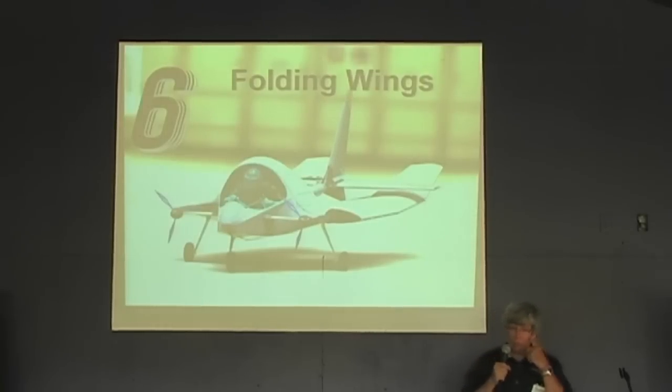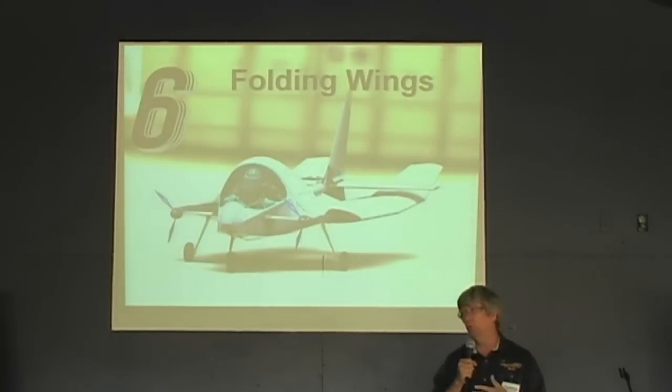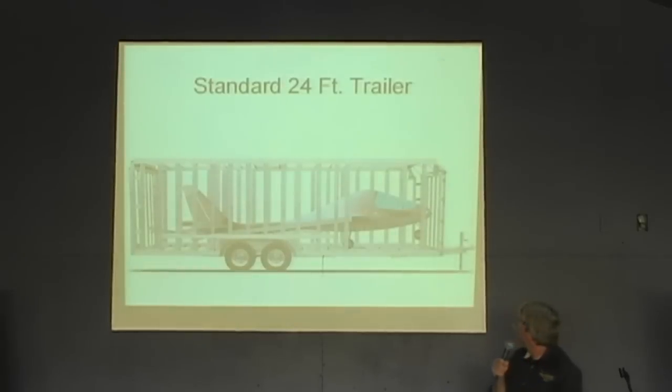Folding wings, of course. I'm not a fan of folding wings, but it sells airplanes. For those who can't afford a hangar or want to take the airplane home or put it in a trailer, we've incorporated folding wings. It's a significant weight and complexity penalty, but we've done it. In the folded condition it will fit in an 8-foot trailer, and a standard 24-foot trailer would fit the airplane in folded configuration.